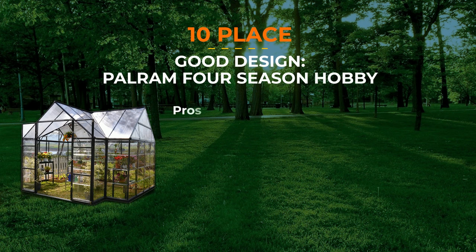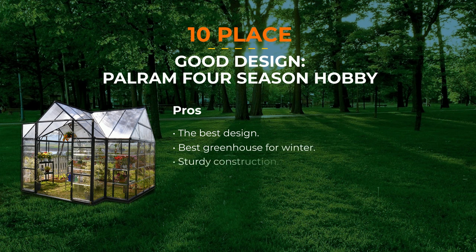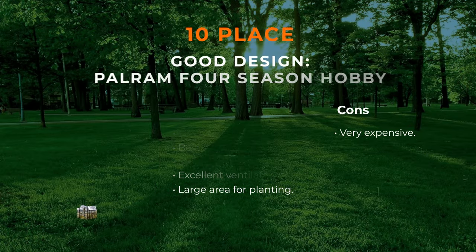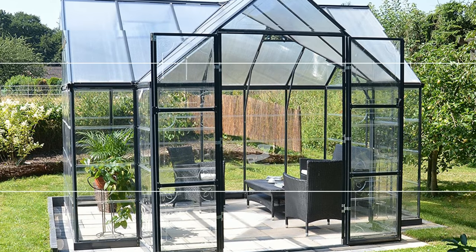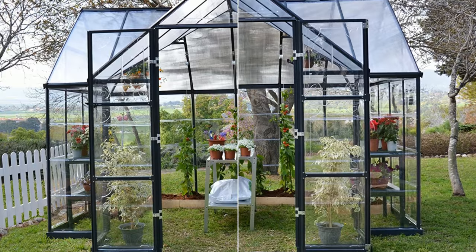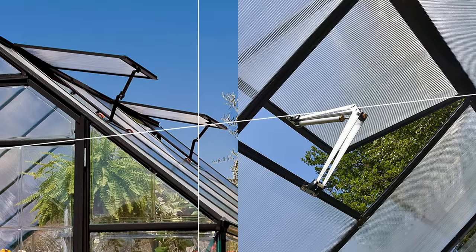Number 10: Palram 4 Season Hobby Greenhouse. This is one of the most beautiful planting tools available on the market. It has an excellent design and remains very functional. Moreover, the Palram 4 Season Hobby is a year-round greenhouse — it is all weather-resistant and would be a perfect fit even in the coldest regions. Solid panels help create a solid construction, so it will serve you for a long time. If you want to relax with your family in winter, this greenhouse would be the best place, as you can even put a table and chairs inside.